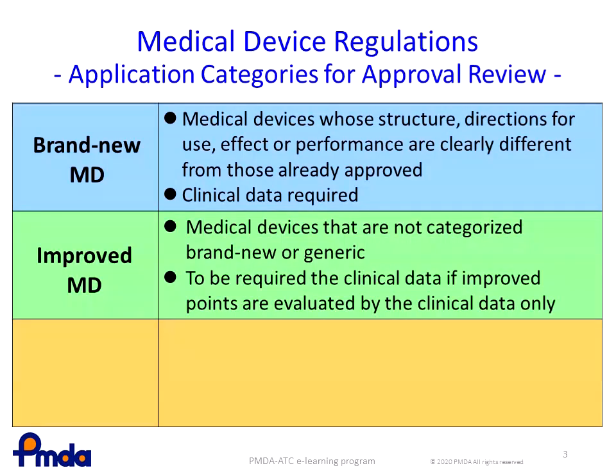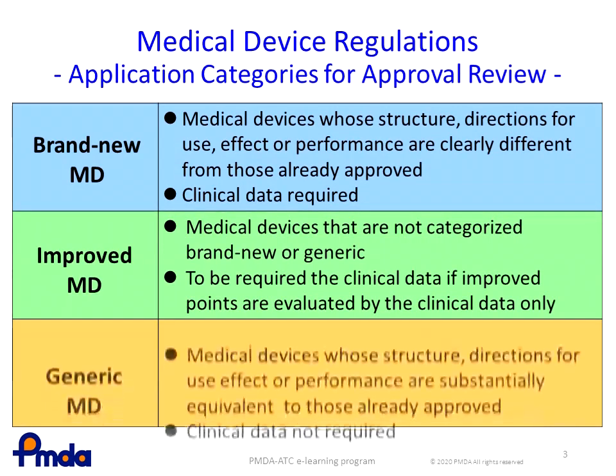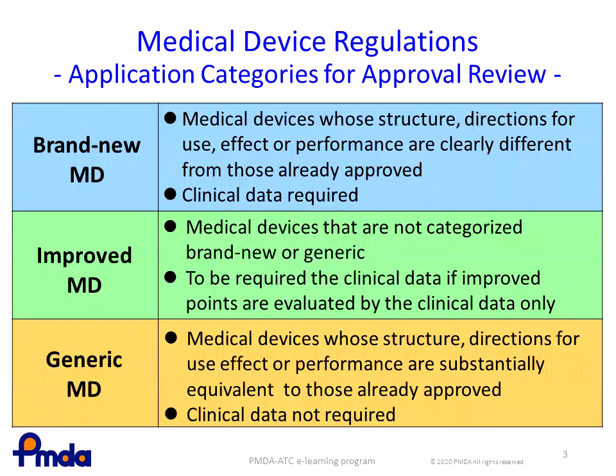Improved medical devices are those that have been improved to enhance their effectiveness or performance. In this category, clinical data are required if the improvement can only be verified clinically. Meanwhile, generic medical devices are substantially the same as the approved devices in structure, direction for use, effectiveness, or performance, and clinical data are not required.